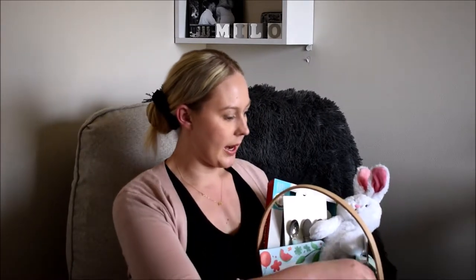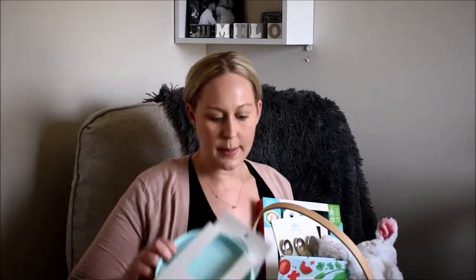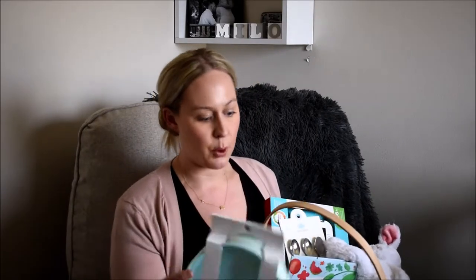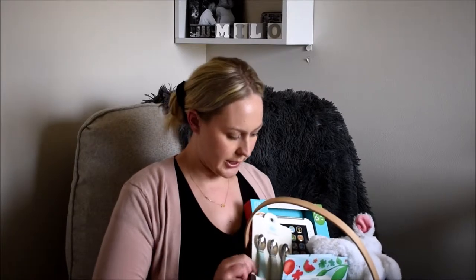Next I got these Cloud Island bowls — they have a non-slip grip bottom and come in this really pretty pastel blue, gray, and green color. I don't really like primary colors like bright red and blue; I really like pastels, so I thought these were so cute. I also got the matching plates in the same color — three of them. Both sets were about $4.99 each. They're non-slip grip plates, and I also picked up the matching spoons.